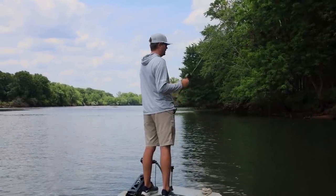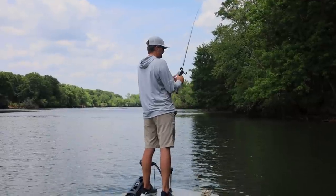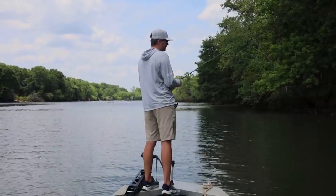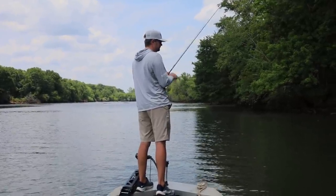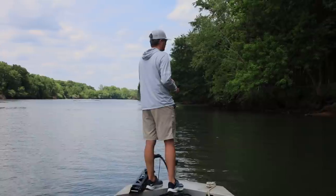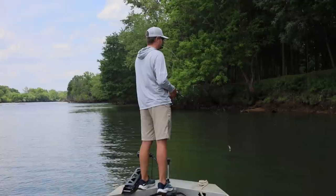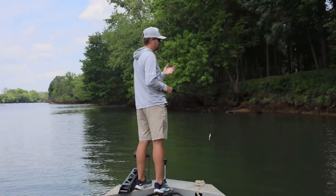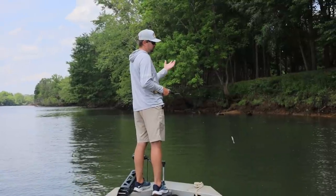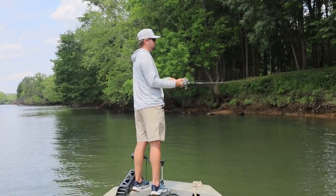Throw it on a seven-foot-six heavy fast Envy rod from 13 Fishing, eight-to-one gear ratio Inception reel, on 50 to 60 pound Sunline — either X-Plasma or SX1. In super heavy cover I really like the X-Plasma; it's got a coating on top of it that makes it extremely abrasion resistant.